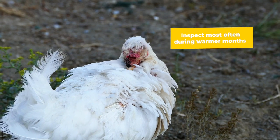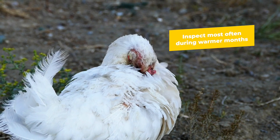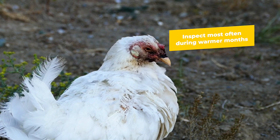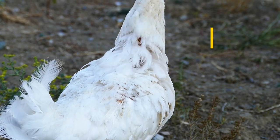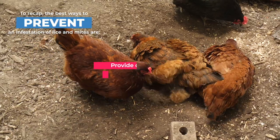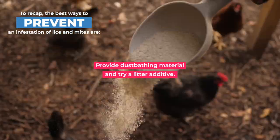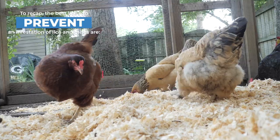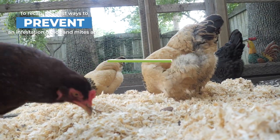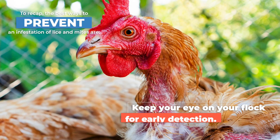It's a good idea to inspect more often during warmer months, because cold tends to kill lice and mites, making it less of a problem in winter. To recap: the best ways to prevent an infestation are to provide dust bathing material and try a litter additive, keep your coop clean and your feed stored properly to deter wildlife, and keep an eye on your chickens for early detection.